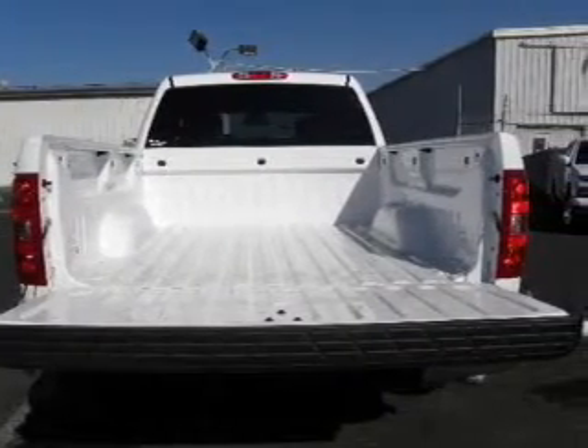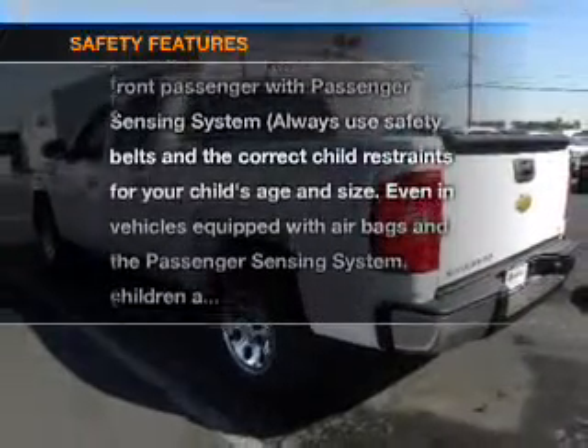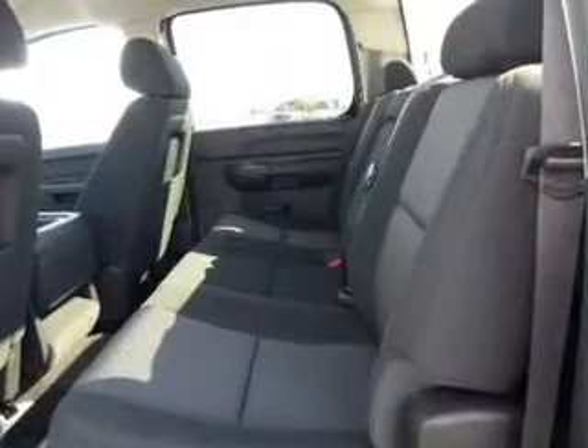Premium wheels give a more luxurious look. If safety is a high priority, rest assured knowing these top safety components are included: traction control, stability control, and low tire pressure warning.